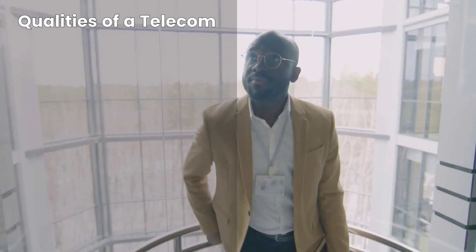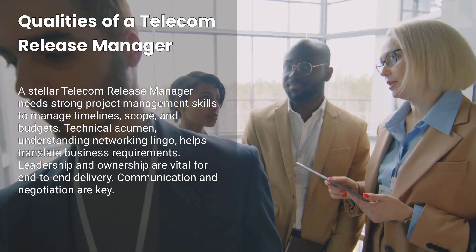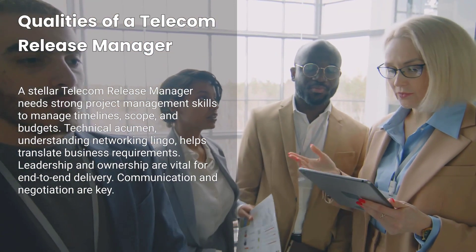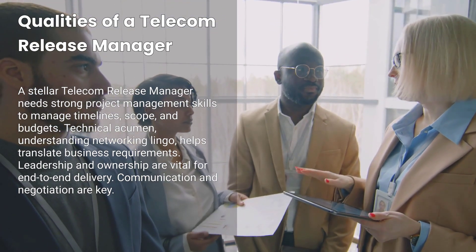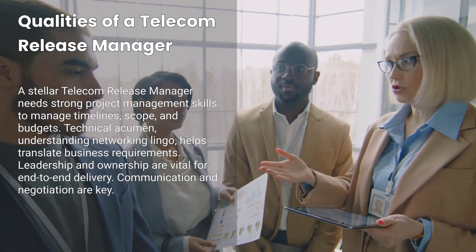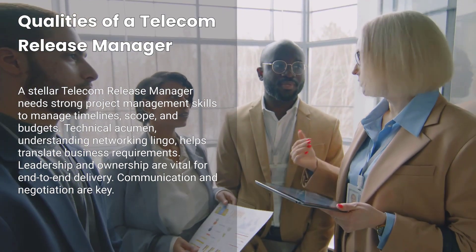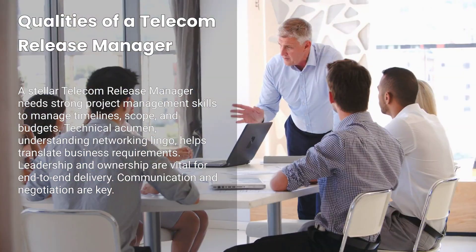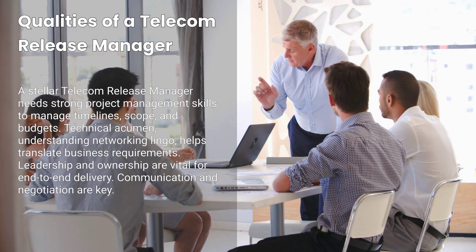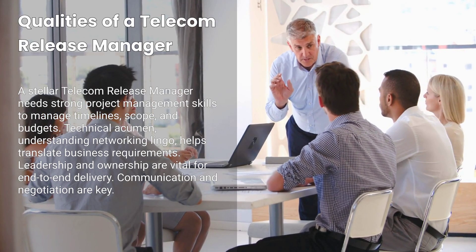So what makes a stellar telecom release manager? First, strong project and program management skills — knowing how to craft and manage timelines, scope, and budgets. Second, technical acumen: understanding networking terminology like VLANs, MPLS, or SD-WAN helps you translate business requirements into engineering tasks. Third, leadership and ownership: you're accountable for end-to-end delivery, so having initiative and the ability to delegate or escalate is vital.